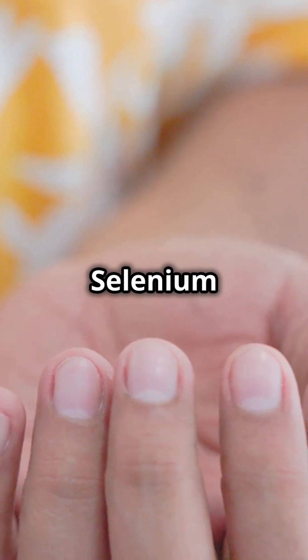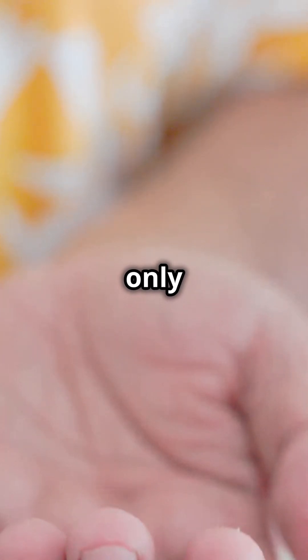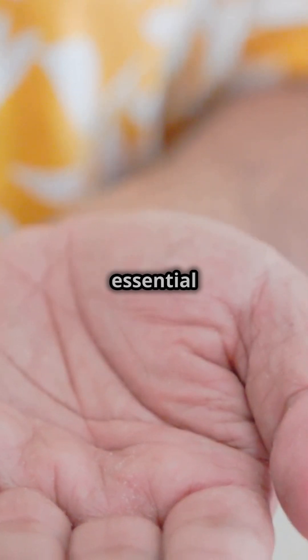You can naturally increase your selenium levels by eating foods like Brazil nuts, seafood, eggs, and grains. These foods are not only rich in selenium but also offer other essential nutrients.